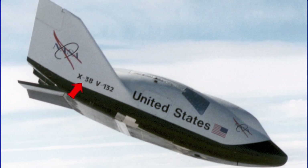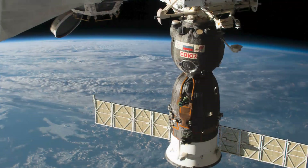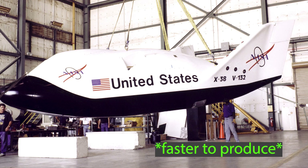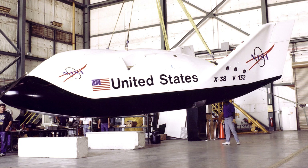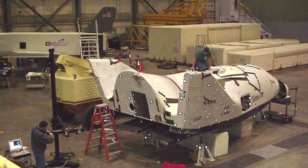And so the final X-38 crew rescue vehicle project came to life. NASA had briefly examined using the French Hermes mini shuttle and the off-the-shelf Russian Soyuz capsules as the space station's lifeboat, but finally decided to settle on the in-house X-38 design, which was to be cheaper and faster. It still used the lifting body concept planned for the HL-20, but used available technology and off-the-shelf equipment to significantly decrease development costs.